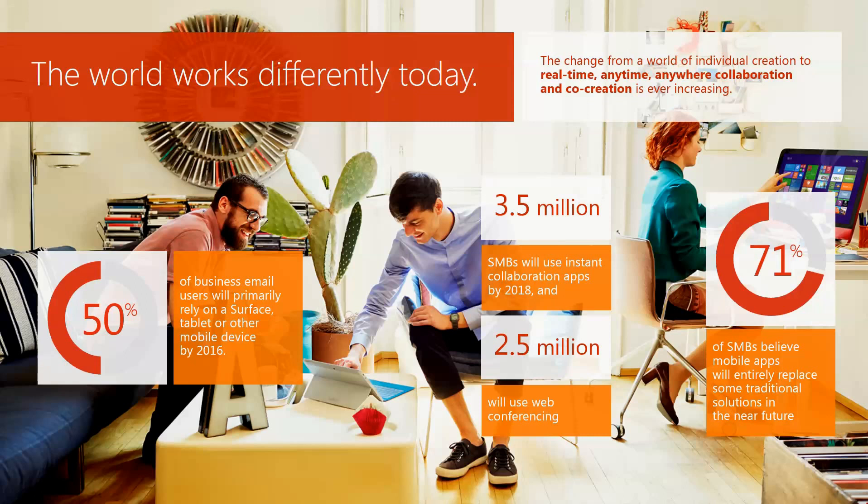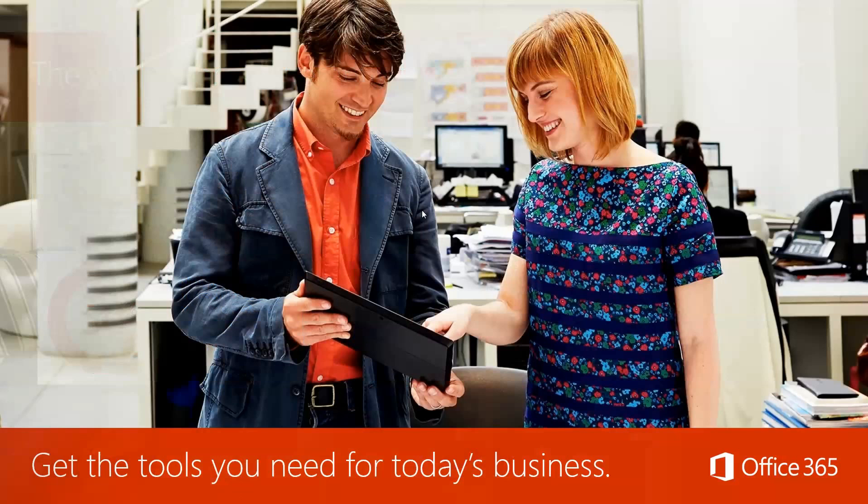3.5 million small businesses will use instant collaboration apps by 2018, and over 2.5 million will use web conferencing. 71% of small businesses believe mobile apps will entirely replace some of the traditional solutions in the near future, and I would tend to agree with them.